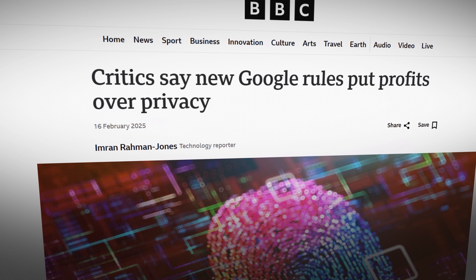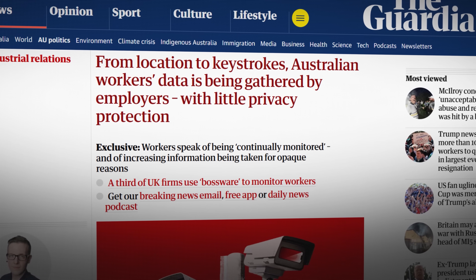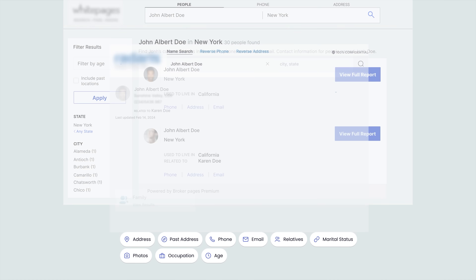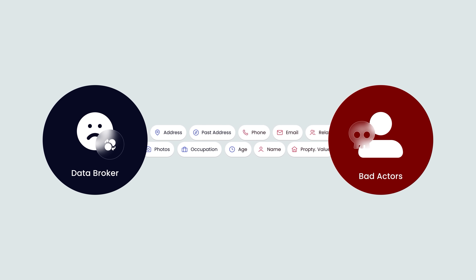Another week, another privacy headline. This is a reminder that our personal information is out there. Data brokers and people search websites legally collect and sell details about you — like your name, your current and past home addresses, your phone numbers, even your relatives' information. This fuels scams, phishing, harassment, and even doxing. I personally use DeleteMe because it's hands-free. I don't have the time to go and manually remove my data from the internet. DeleteMe finds my profiles and removes my personal information from hundreds of data broker and people search websites, then keeps monitoring those websites so the data doesn't quietly come back again.